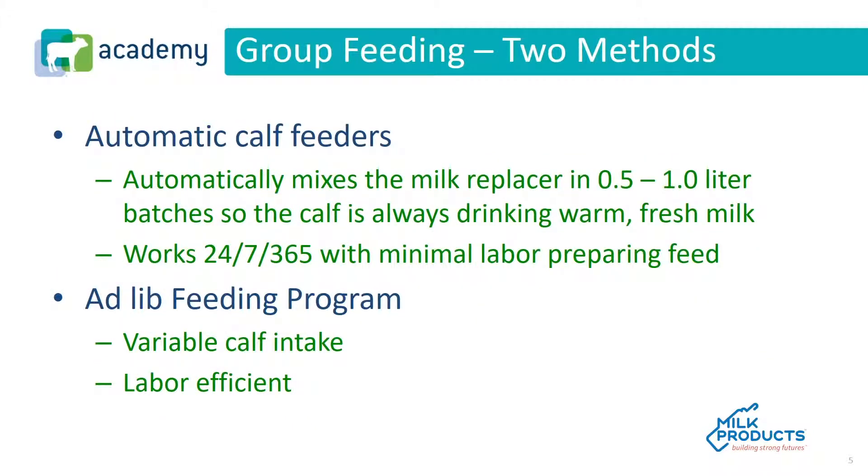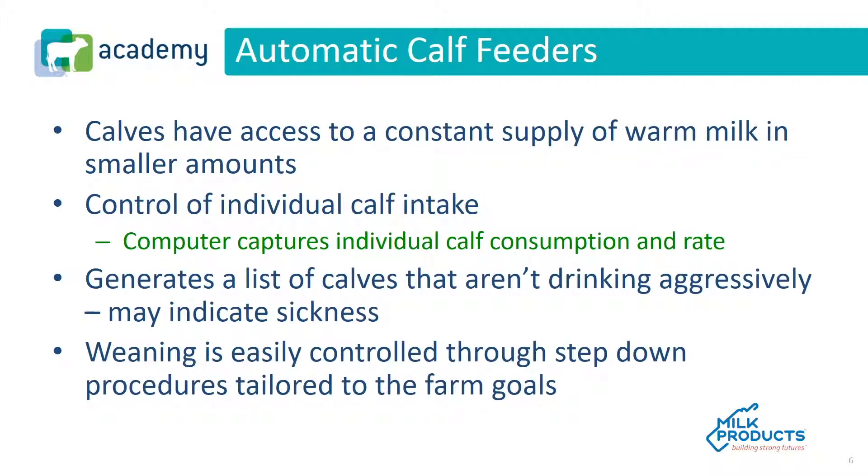There are two methods for group feeding. One is automatic or computerized calf feeders. These automatically mix the milk replacer in 0.5 to 1 liter batches, so the calf is always drinking warm fresh milk. These work 24 hours a day, 7 days a week, 365 days a year with minimal labor preparing feed.